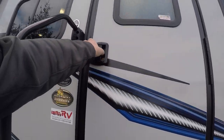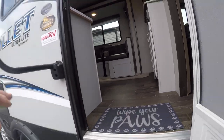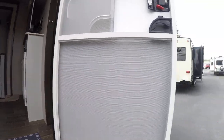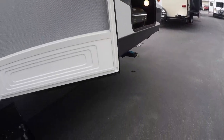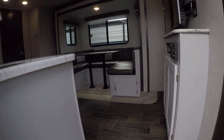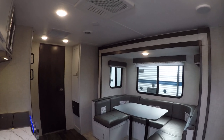We open her up and three steps and we're in. It's got the friction hinge door — you just put it where you want and it pretty much stays there. It also has a sweep here to kind of keep it clean in your entryway. Nice, bright interiors. No more dark gloom and doom.